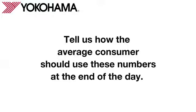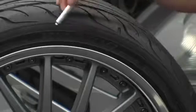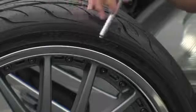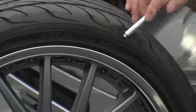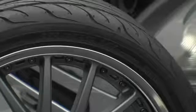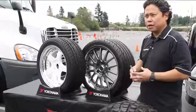So Mark, tell us how the average consumer should use these numbers at the end of the day. Good question. The service description of the tire must match what the vehicle manufacturer recommends. So in this case, this particular size, the speed rating, and the load index must match what the vehicle manufacturer recommends. That information can be found in the door jamb area of your car or in the owner's manual.